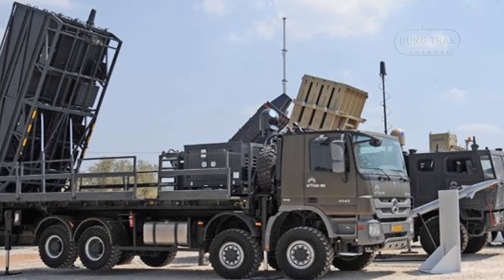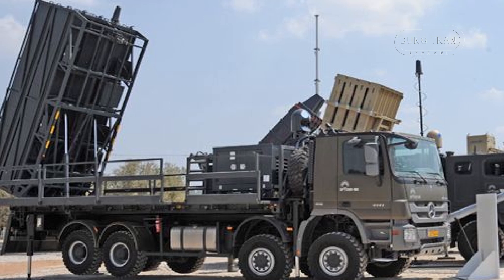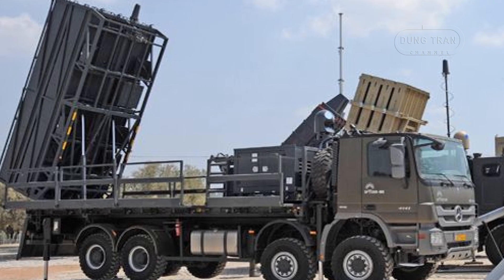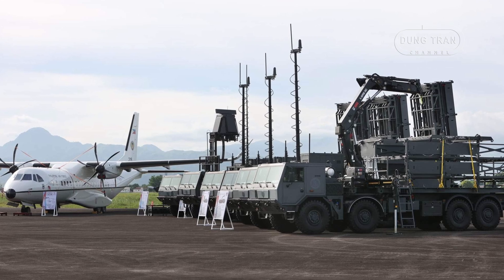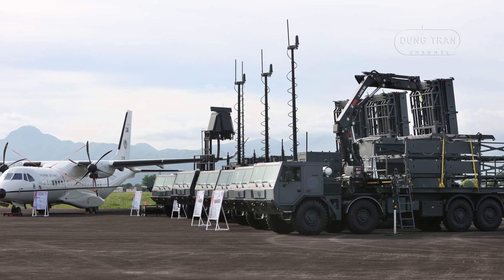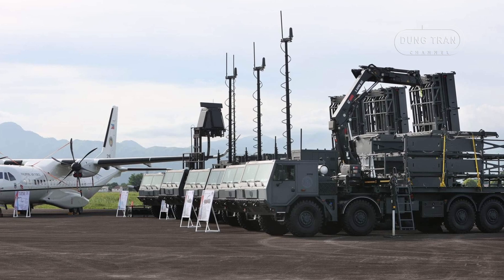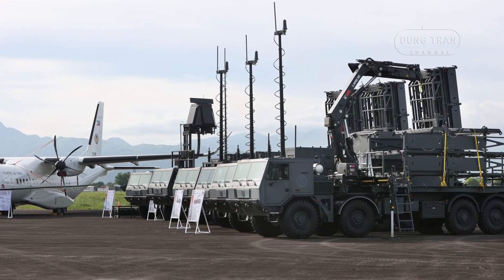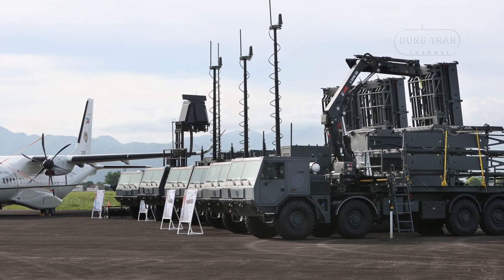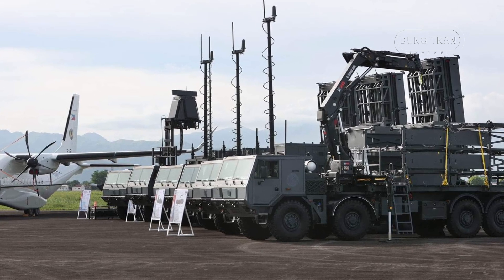In terms of technical specifications, the SPDR-MR offers a maximum interception range of up to 50 kilometers and an altitude coverage of 16 kilometers. The EL-M21-06 ATAR radar can detect targets at ranges exceeding 70 kilometers, providing ample warning and engagement time. Its vertical launch capability ensures 360-degree coverage, and its interceptor missiles are designed to engage high-speed and maneuvering targets effectively.